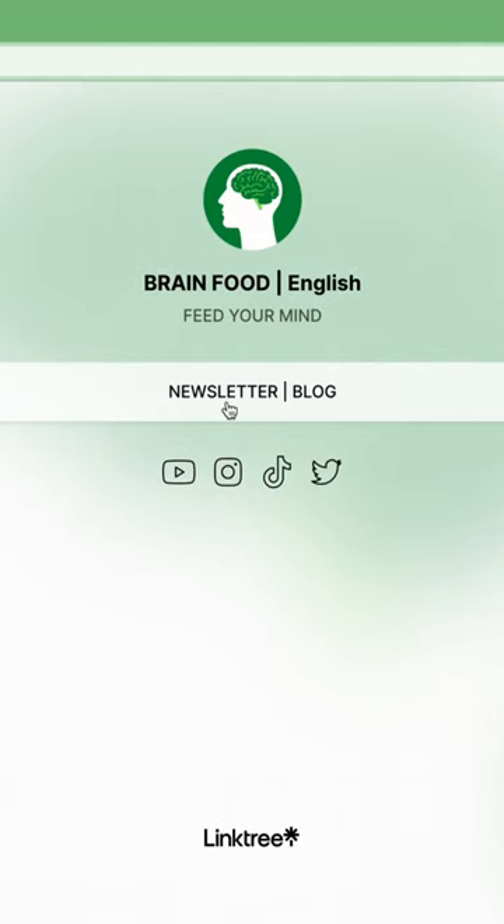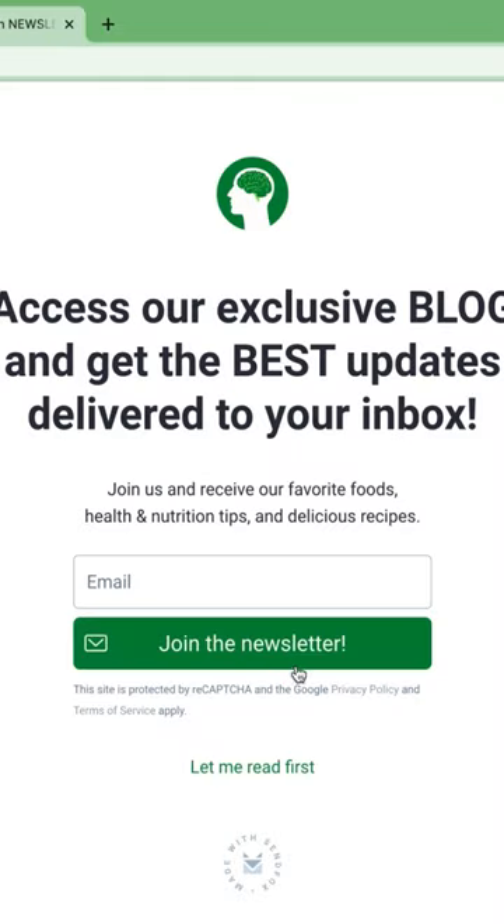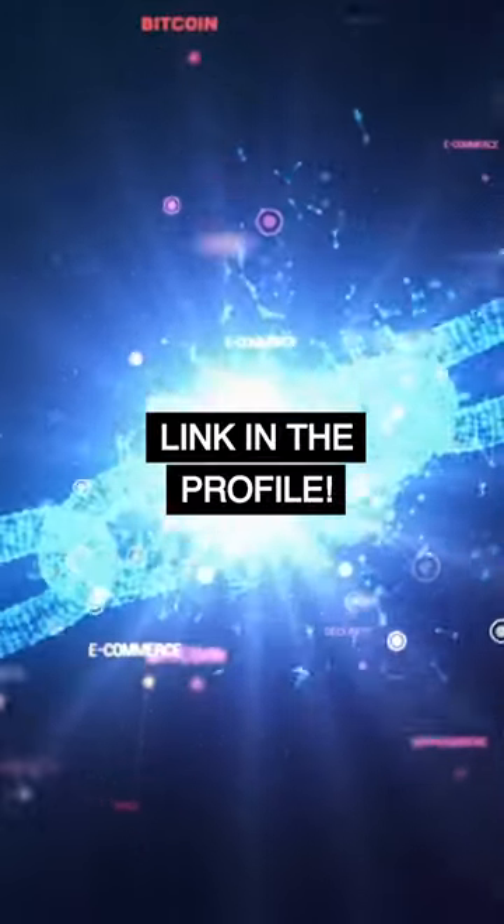Join the newsletter to access our exclusive blog and get the best updates delivered to your inbox. Link in the profile.